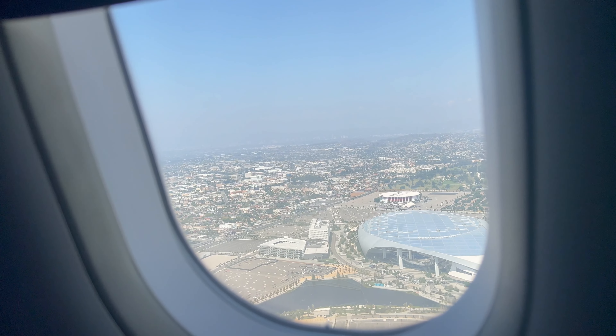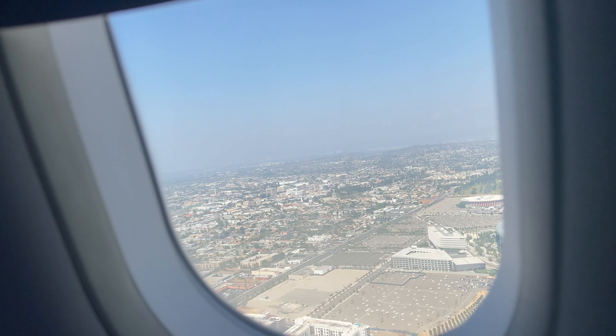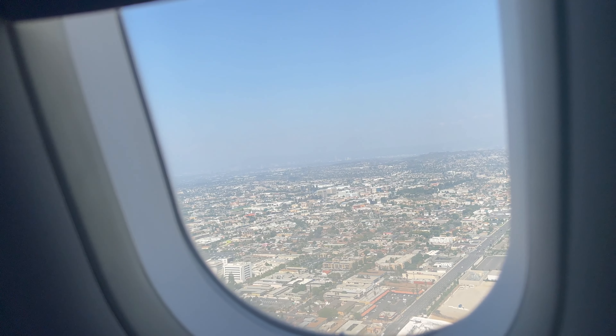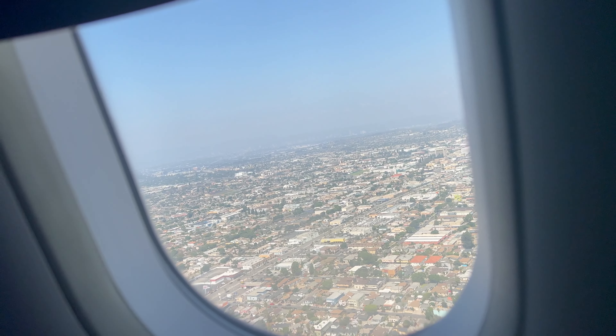One thing I'll say about JetBlue: whether I'm in Mint or a normal cabin seat, any time there's a delay or excessive taxiing or any issue, for the most part they make sure that before I even deplane I'm getting some type of credit. I don't know what anyone else's experience is with JetBlue, but that's mine — I have nothing but good things to say about them.